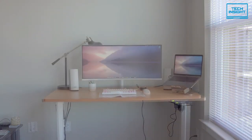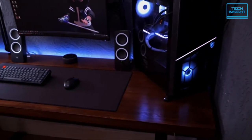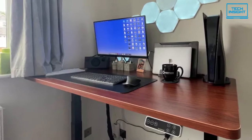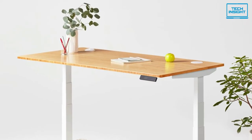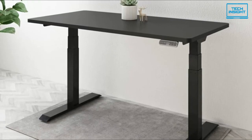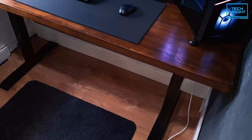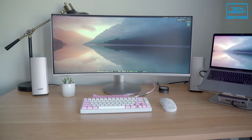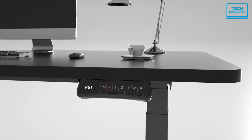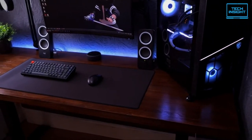Moving on, we have the FlexiSpot E7, a robust standing desk that offers great value for money. It's an all-sided symmetrical rectangular standing desk priced under $500, making it an indisputable player on the budget desk market. From the outside this desk looks premium — the surface is made of medium-density fiberboard with a scratch-resistant finish and a restrained design that fits into any room. The sturdy metal matte frame looks cool and it's paired with a machined wooden top.